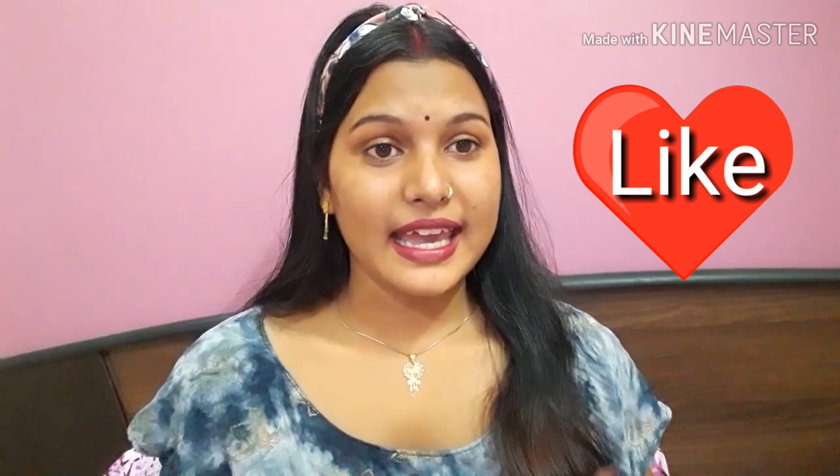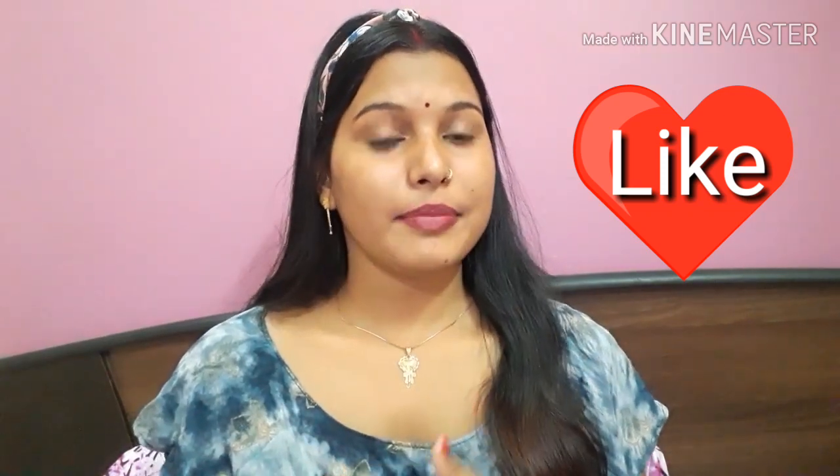Hello guys, welcome back to my channel Nihanakpur Vlogger. Today I am going to share my winter night skincare routine. Let me tell you how I care for my skin in winter.